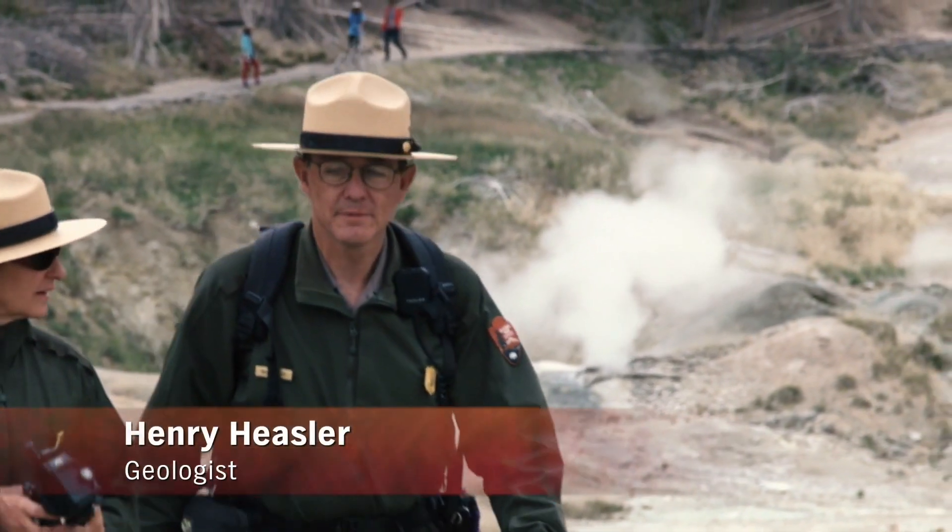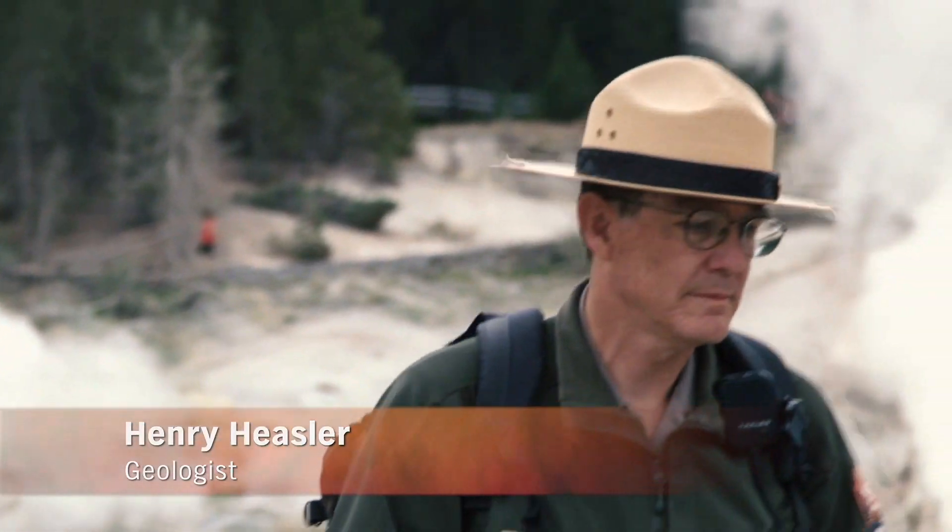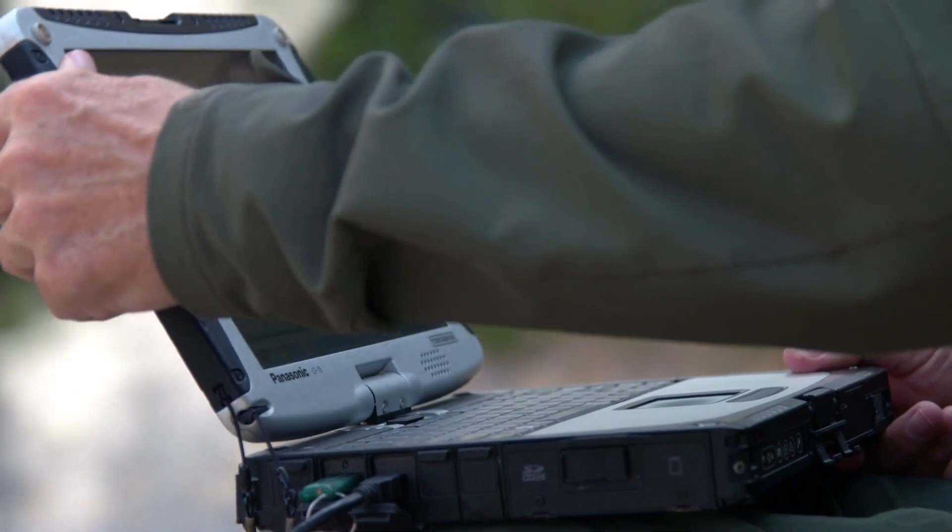Henry Hiesler is a geologist working for the Yellowstone National Park. He monitors the numerous geysers — visible signs of the sleeping supergiant.